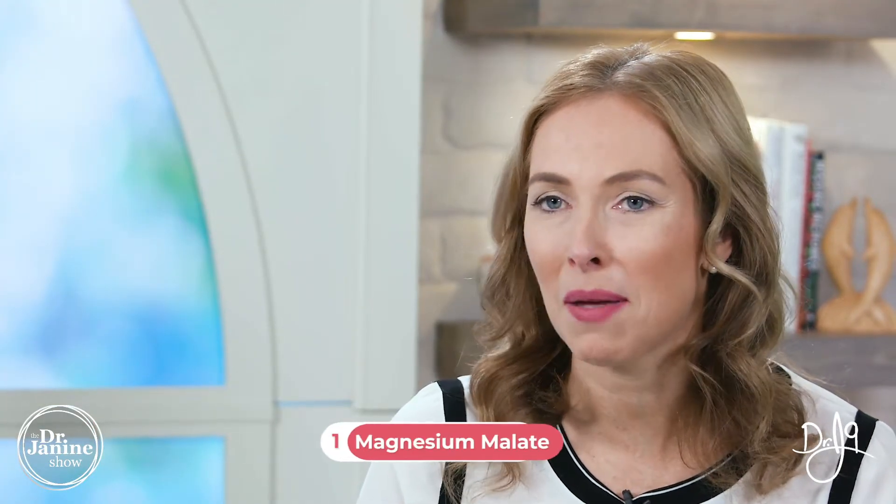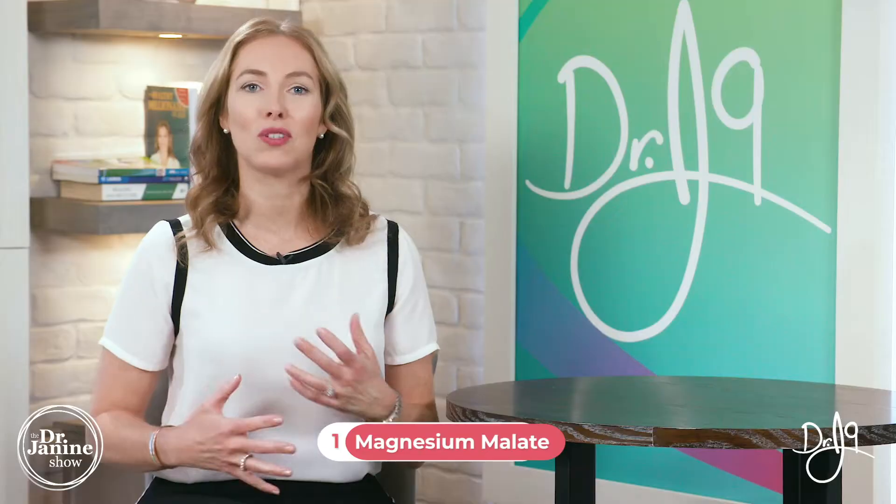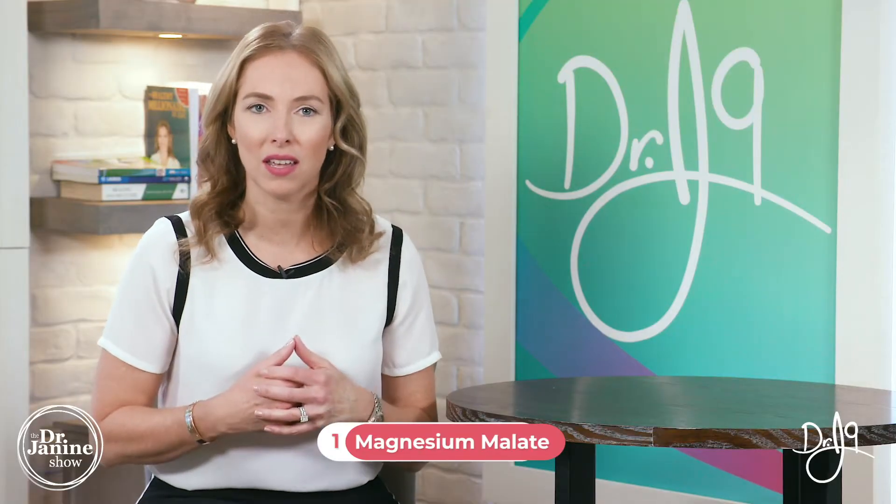The first type I'll talk about is magnesium malate. This is used to make energy in the body — it's utilized by the mitochondria to make ATP, which is important for energy levels. This type can be very helpful for fibromyalgia and chronic fatigue patients, and can also help with detoxification of heavy metals. The drawback of the malate is that it can be quite stimulating, so this is one you wouldn't necessarily want to take at nighttime.